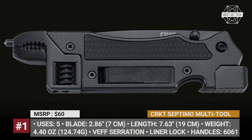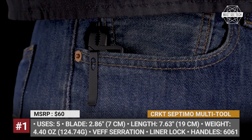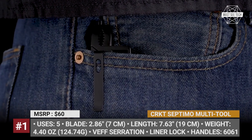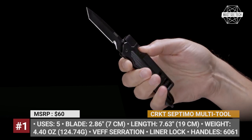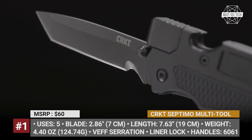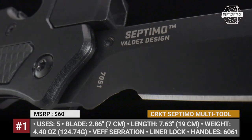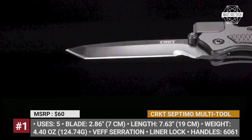Septimo. For nearly 30 years, Columbia River Knife and Tool have been committed to creating knives and tools that would inspire and endure. The Septimo was designed by Jeremy Valdes in Olalla, Washington, who is a seasoned Green Beret and knows a thing or two about utility and survival. Forged from years of experience in steel, this multi-tool has at least five major uses.